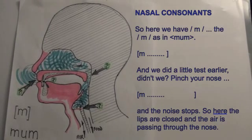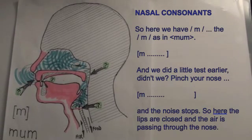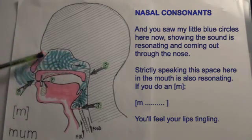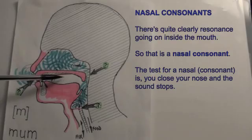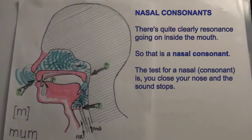So here we have M — the M as in 'mum.' We did a little test earlier: pinch your nose and the noise stops. Here the lips are closed and the air is passing through the nose. The sound is resonating and coming out through the nose. Strictly speaking, the space in the mouth is also resonating — if you do an M, you'll feel your lips tingling. That is M, a nasal consonant. The test for a nasal is: close your nose and the sound stops.